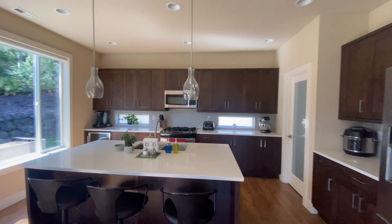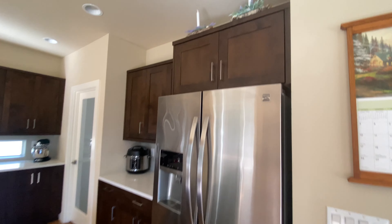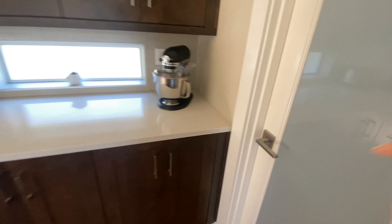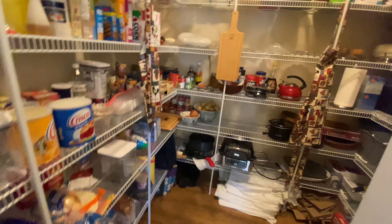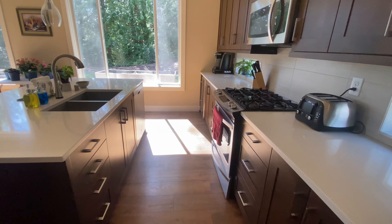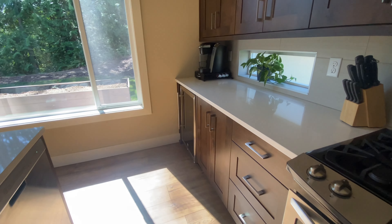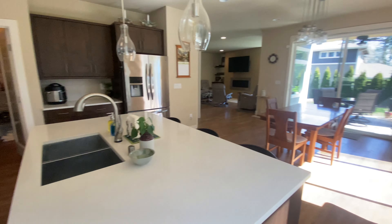Beautiful kitchen with a pretty backsplash — really subtle, looks super nice — and a large walk-in pantry that goes around the side. The appliances are conveying and you have this wine fridge, so this is going to be the house to entertain at. Lots of fun, lots of space.